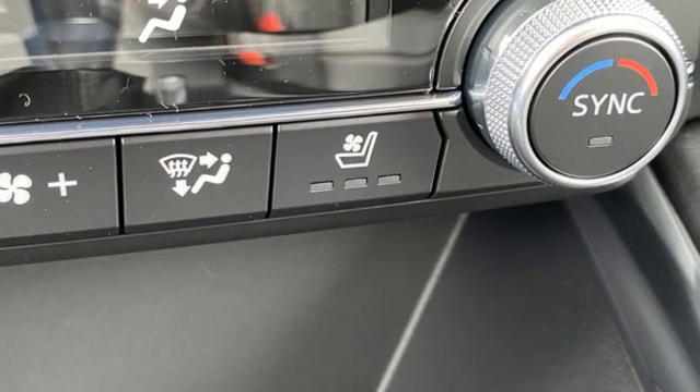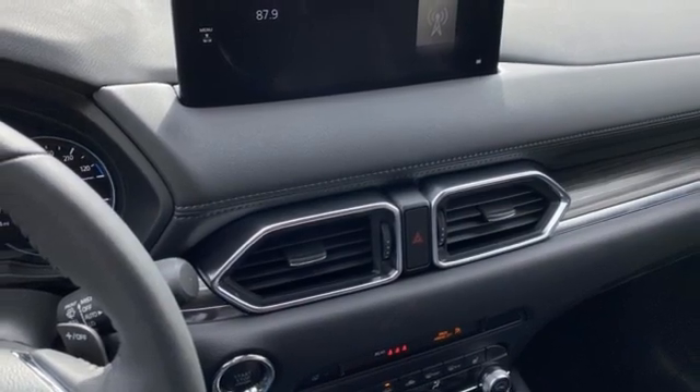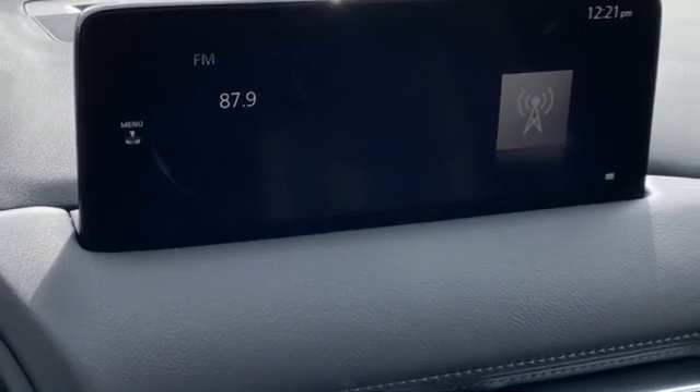Wi-Fi hotspot, external memory control, express open sliding and tilting sunroof, doors and push-button start proximity key, and I-4 engine.